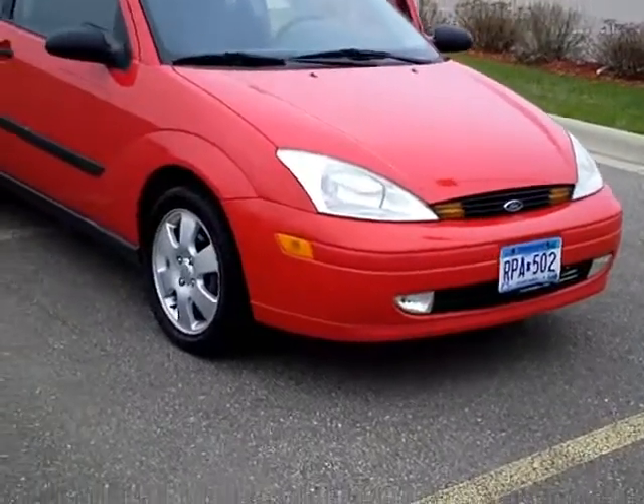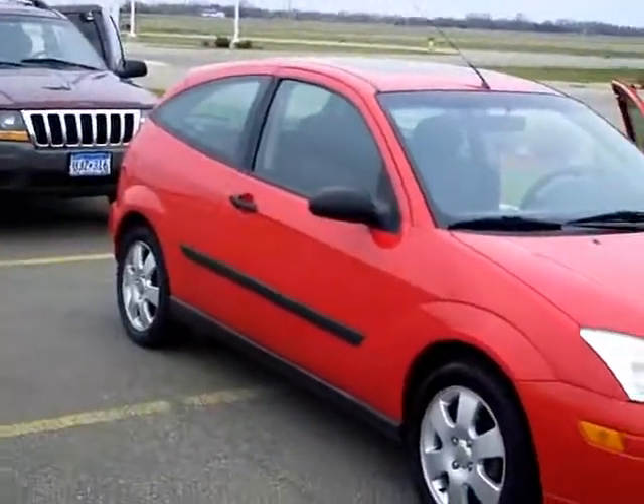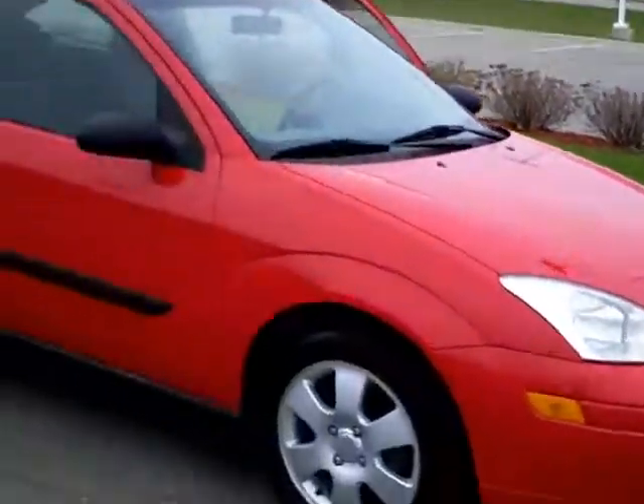This one is a local trade. The customer did buy it new. It's got a 2-liter in it, it's a 4-cylinder. Great mileage.